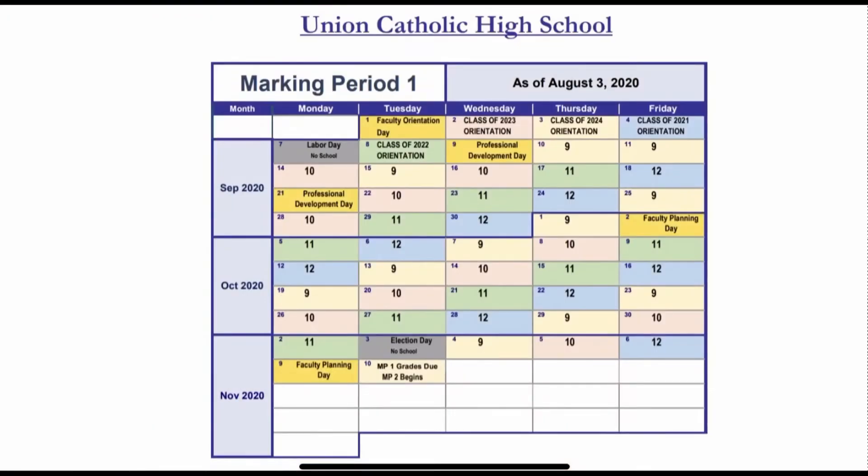Here is the marking period one calendar, which shows which class should be at Union Catholic. There is no school on Monday, September 7th for Labor Day.